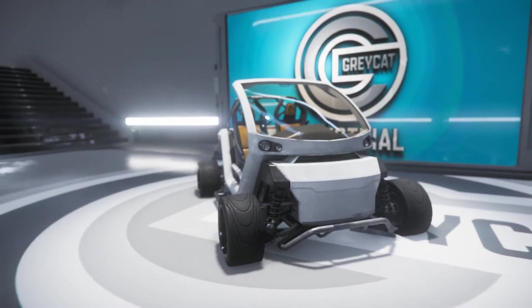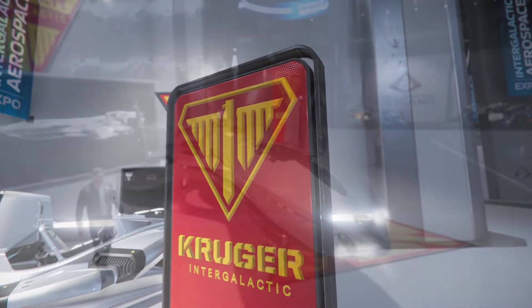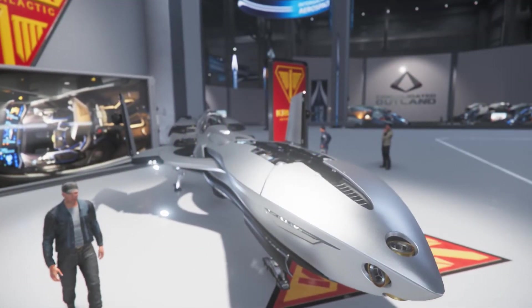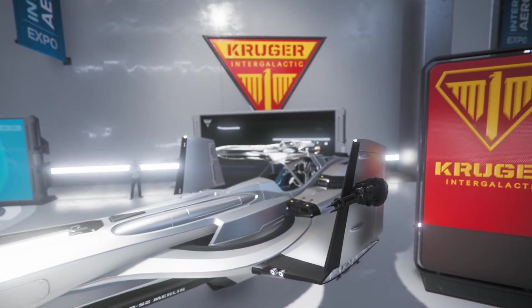The famous Grey Cat. The Slick P-52 Snubfighter and the Kruger Merlin. It is attached to all Constellation ships.